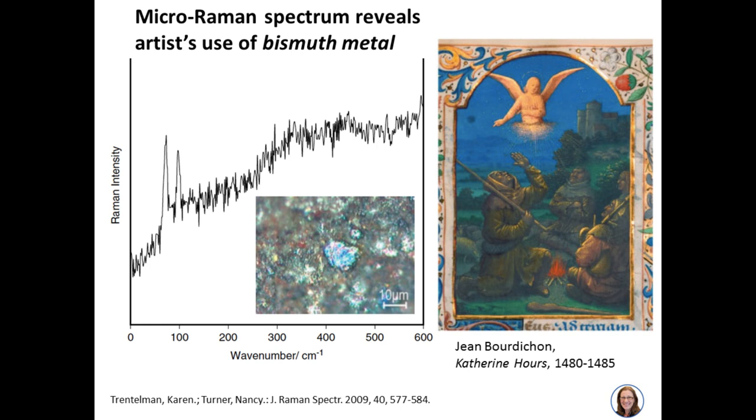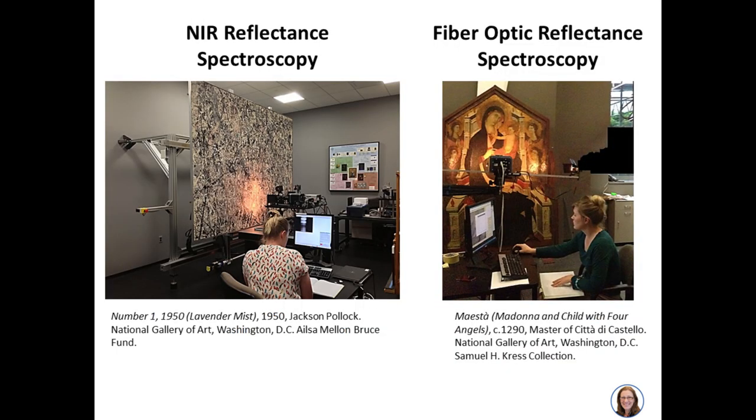Fascinating things have been found using micro-Raman spectroscopy. A colleague at the Getty Museum was examining a small miniature page from a book of hours and discovered that the gray paint was made using bismuth metal—confirmed by a very specific Raman spectrum for bismuth metal. If we had used only XRF, we might have thought bismuth oxide or bismuth sulfide was the pigment, since XRF gives only elemental information. But Raman spectroscopy allowed her to show definitively that the artist used little flakes of metal for that color.